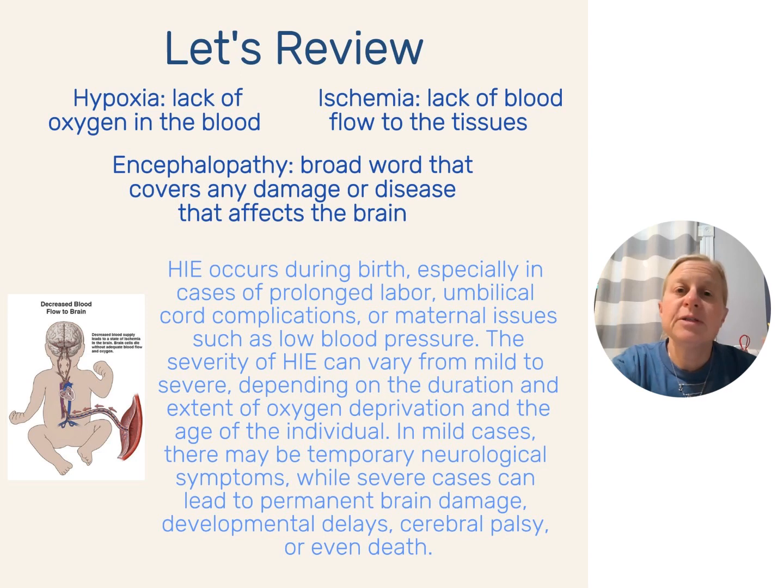Let's review what we talked about in part one: what is HIE, what does it stand for? Hypoxic Ischemic Encephalopathy. Hypoxia is a lack of oxygen in the blood. Ischemia is a lack of blood flow to the tissues, specifically the brain. And encephalopathy is a broad word that describes damage or disease that affects the brain.